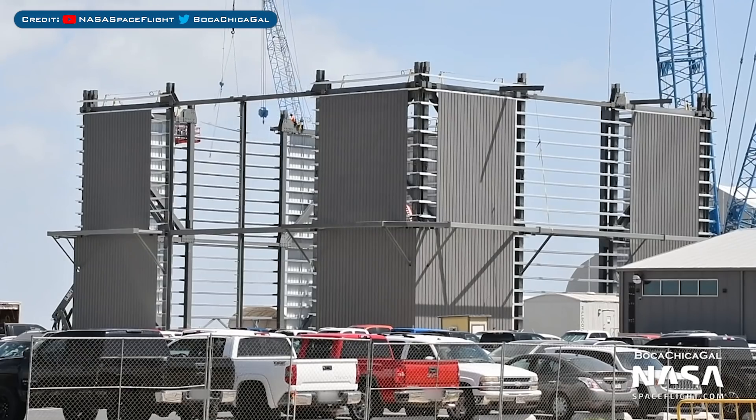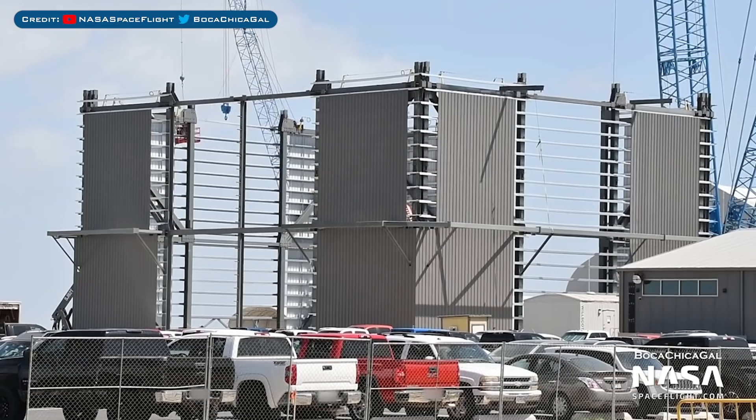We'll head over to the construction area now, starting with the latest work on the High Bay. You can see that all four corners have been raised, but they are currently working to connect these together.